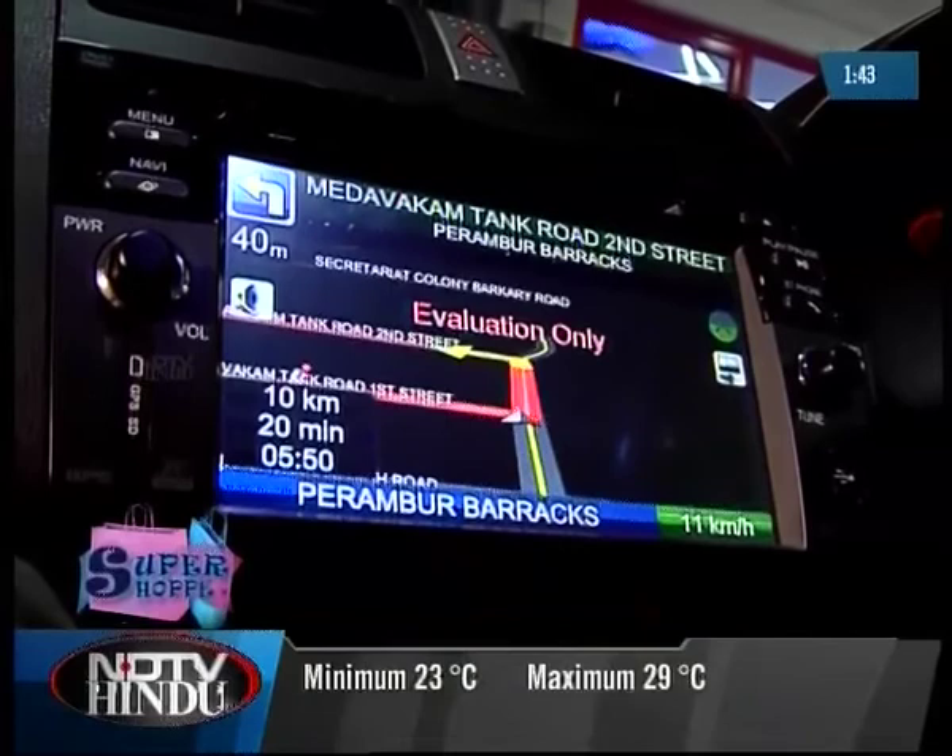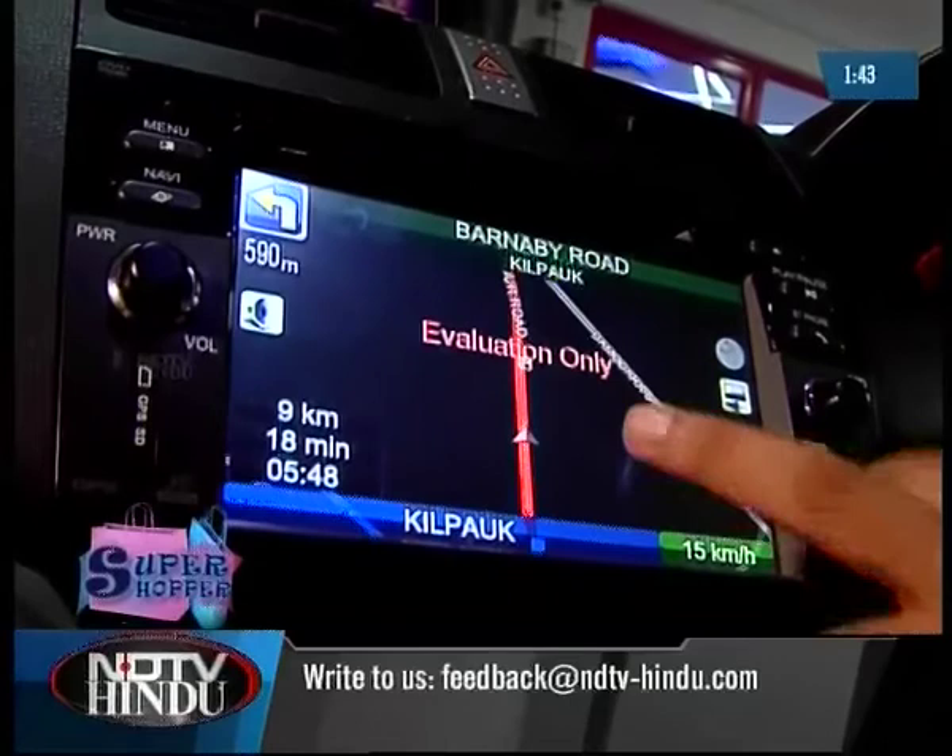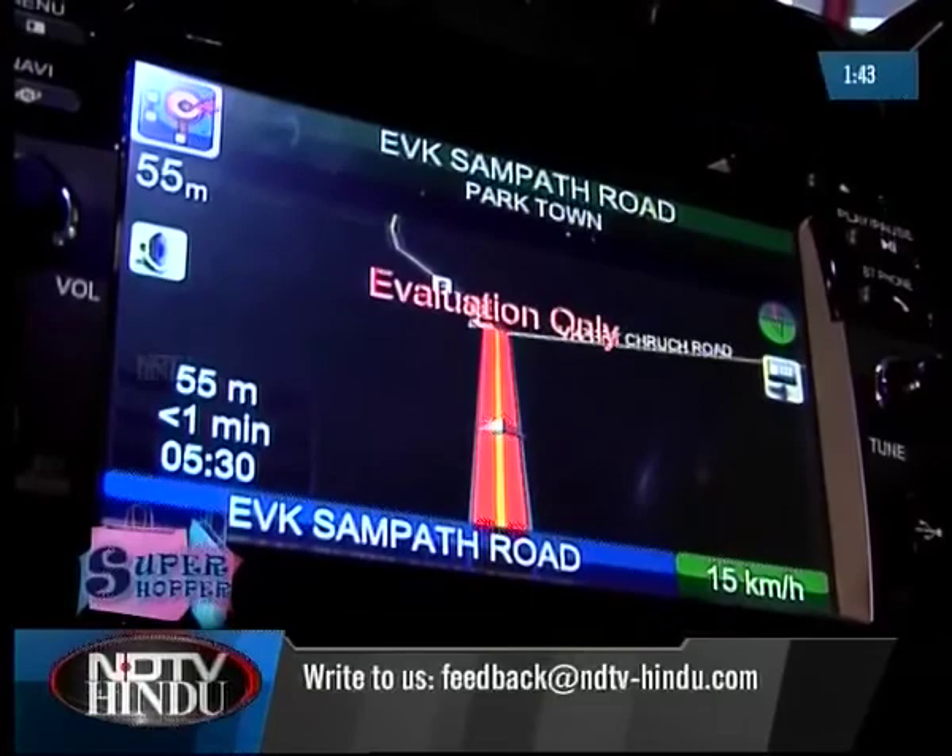It has maps of 413 cities and a programmed voice that gives you continuous directions. Even if you miss a turn, it reworks the route to your destination without asking you to take a U-turn. Pit Stop also offers upgrades to the GPS once every six months.